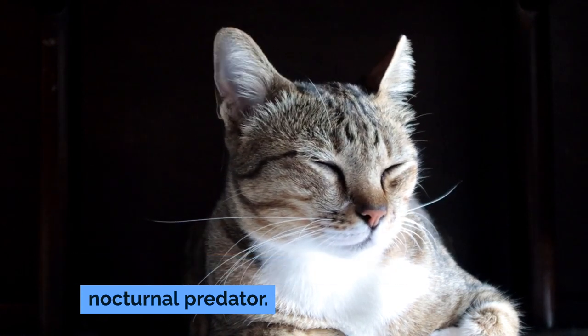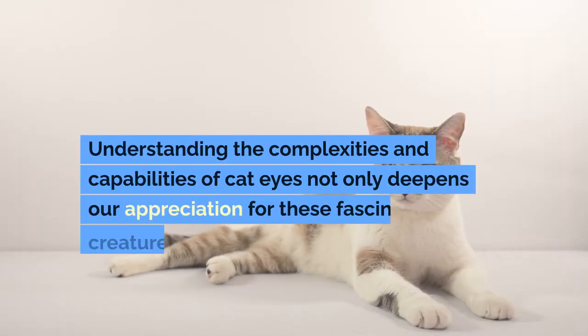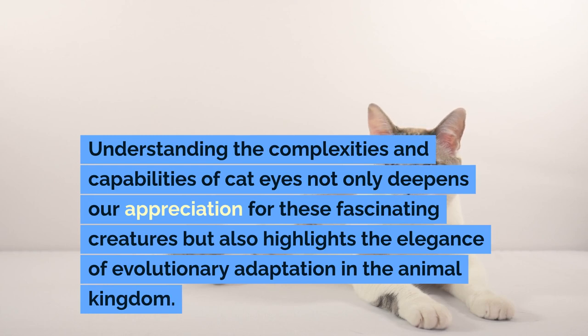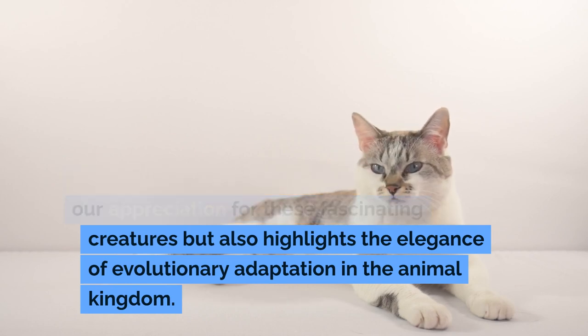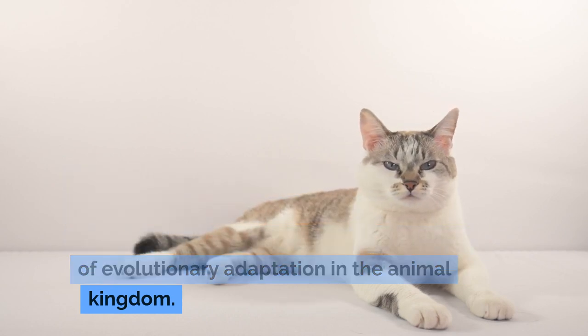Understanding the complexities and capabilities of cat eyes not only deepens our appreciation for these fascinating creatures but also highlights the elegance of evolutionary adaptation in the animal kingdom.